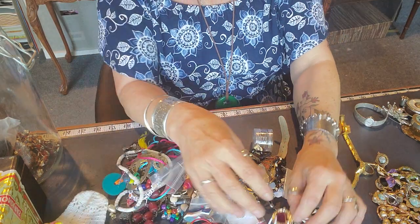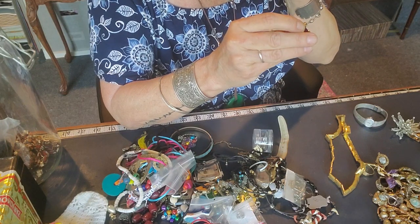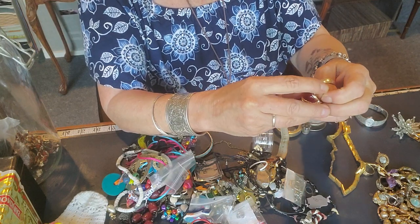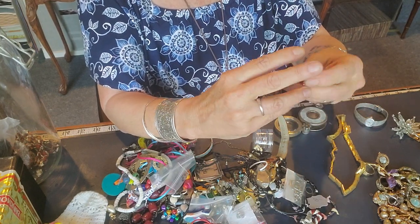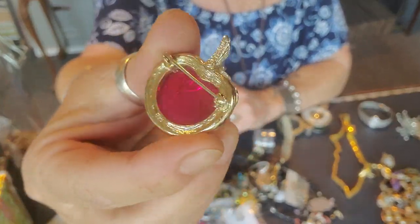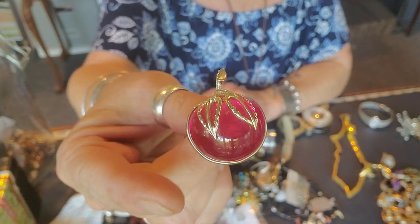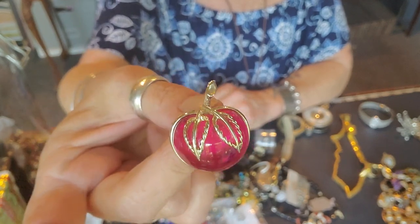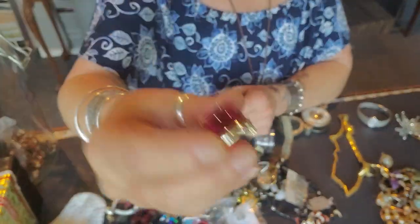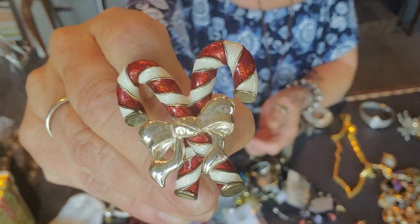I was excited about this — it's a jelly belly cherry and it is Sarah Coventry. It's a true jelly belly — it has a full completely see-through belly. I believe that's what a true jelly belly should look like, or maybe it's just the belly of an animal if it's figural. Either way, I got that and I'm excited. Cute!